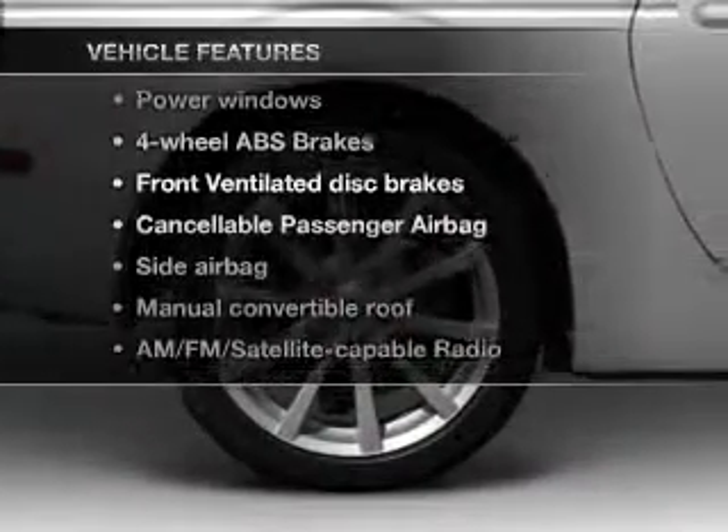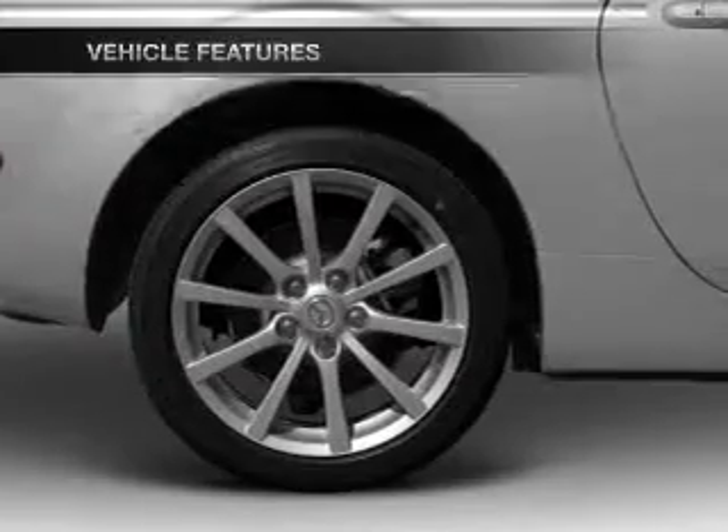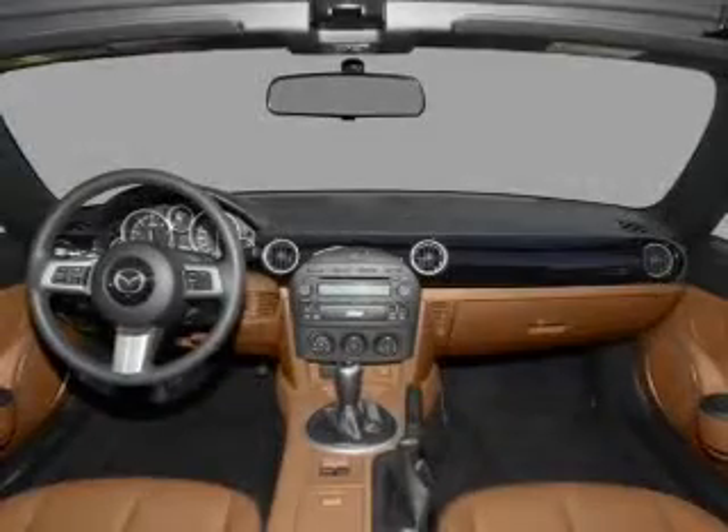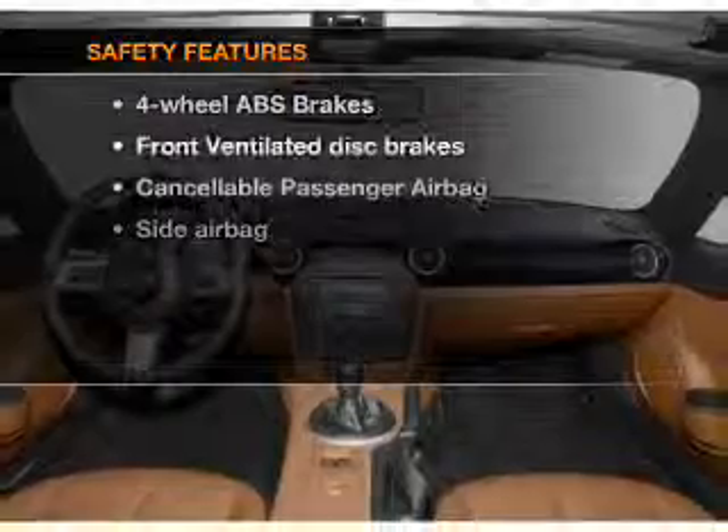With these notable features, you won't want to miss out on the opportunity to own this amazing ride. Keyless entry, power door locks, power windows, cruise control, an AM FM stereo with a CD player, satellite radio, power mirrors. If safety is a high priority,